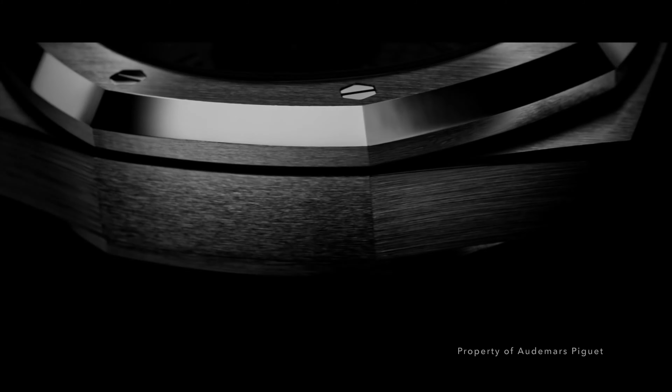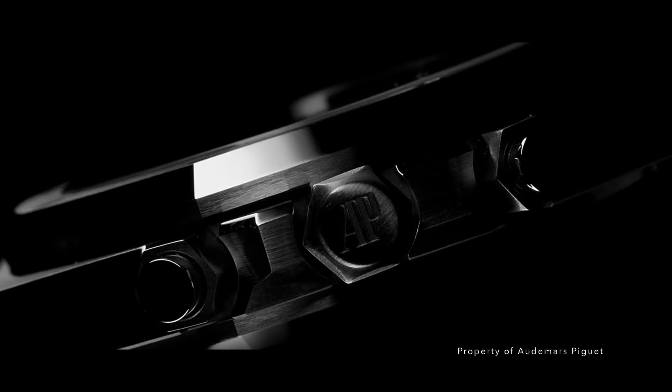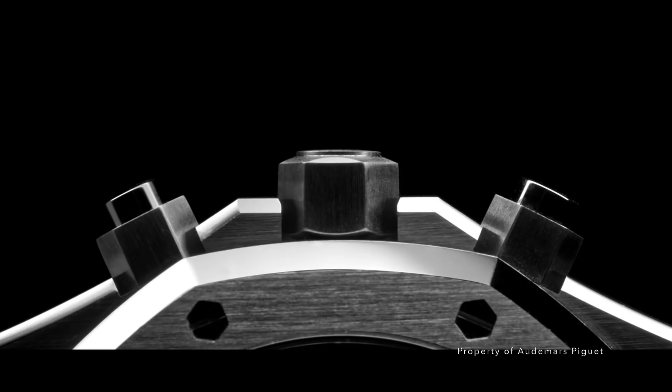Following my little trip to Harrods last week and immersing myself at the Audemars Piguet Boutique and their Code 1159 chronograph, I had an opportunity to get my hands on its older brother — an opportunity not to be passed on. I present to you the Royal Oak Chronograph. I'm Andy and welcome to The English Watch.